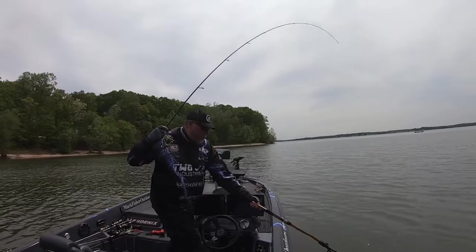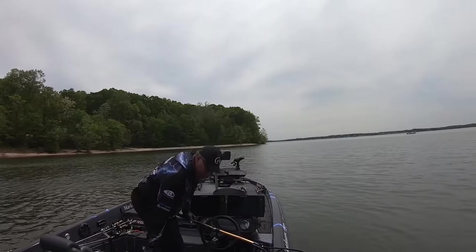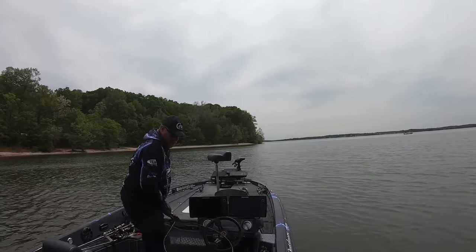I lost several fish on that second day — I probably had eight keepers but lost three of them that really would have helped. Like I said, a very disappointing tournament, one that I really thought I was going to do much better in. It ended up being one of the worst tournaments in terms of not even bringing in a limit on either day of the tournament — bringing in only four fish.